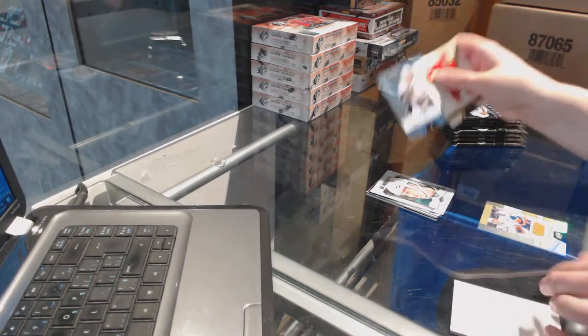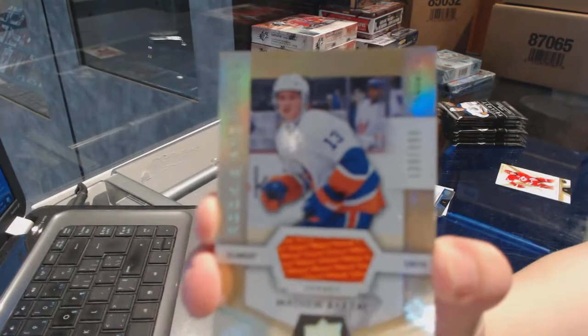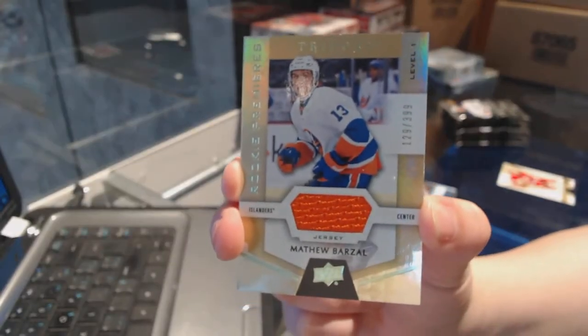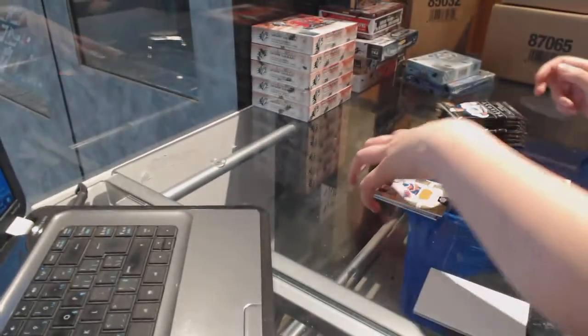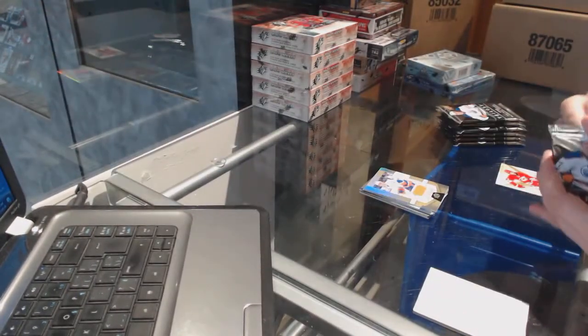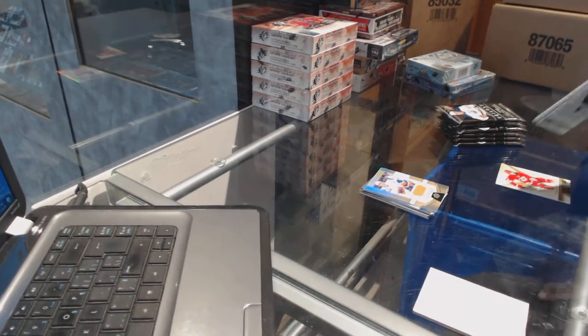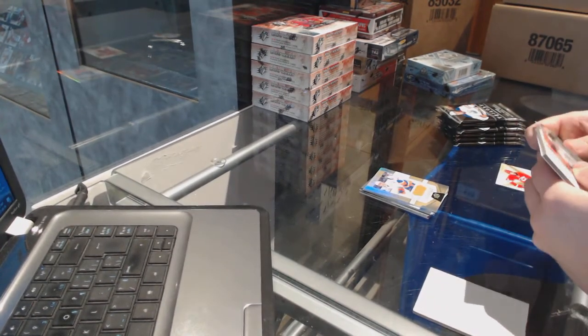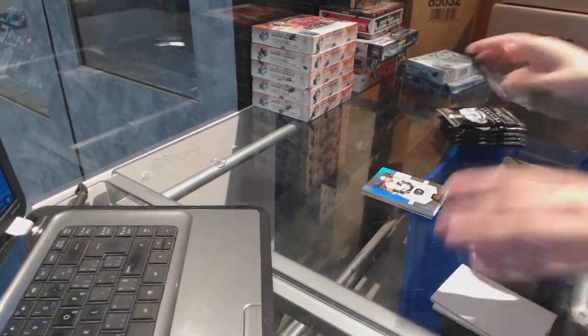We've got number 49 for the Chicago Blackhawks, Jonathan Tate. And a rookie jersey numbered to 399 for the Islanders of Matthew Barzel. You're a Leafs fan, not allowed. Fair enough, I guess. Ivan Proverov, rookie numbered to 999 for the Philadelphia Flyers.